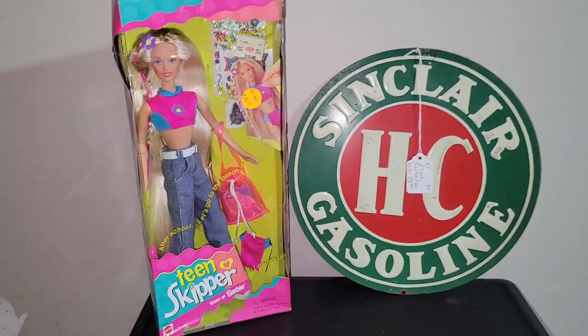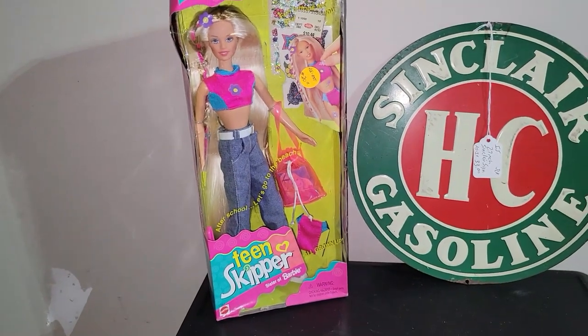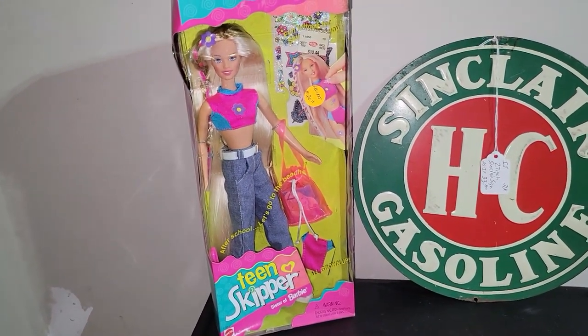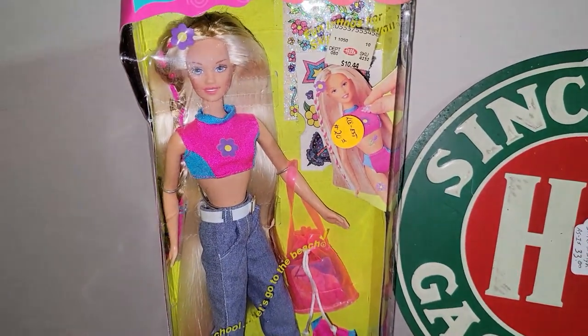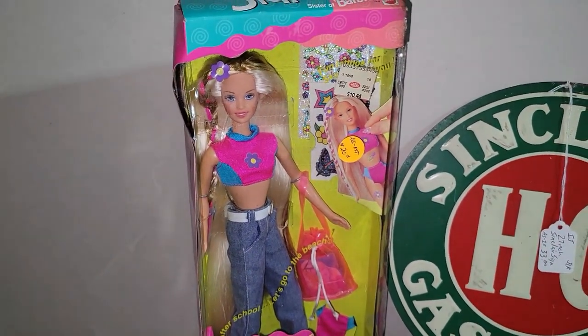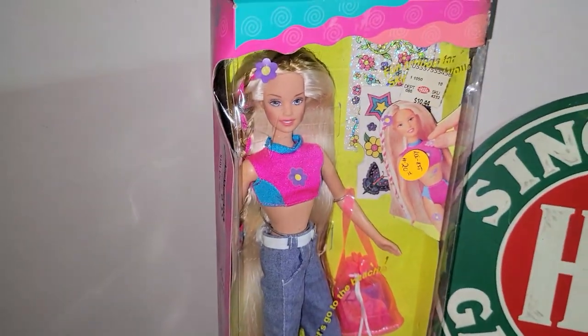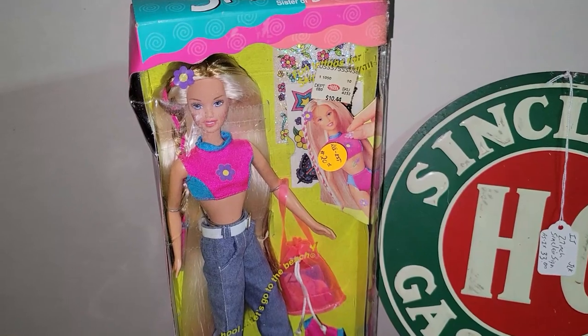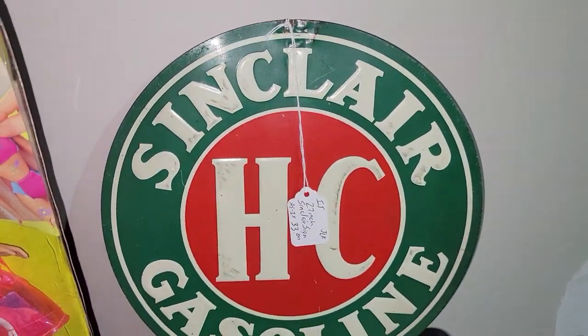The next two items are a new old stock Teen Skipper doll from 1996 — I paid $10 for that, and I think I can probably get about $40 for her even though the box is a little beat up. That was still a phenomenal find.